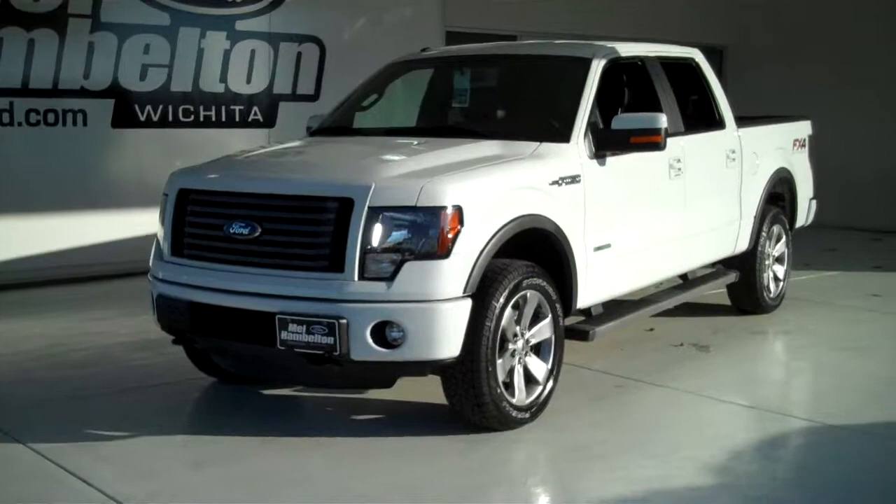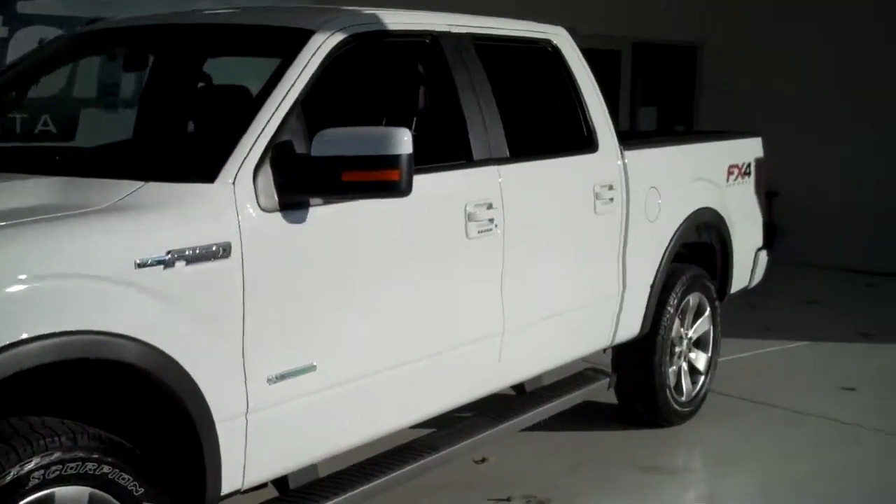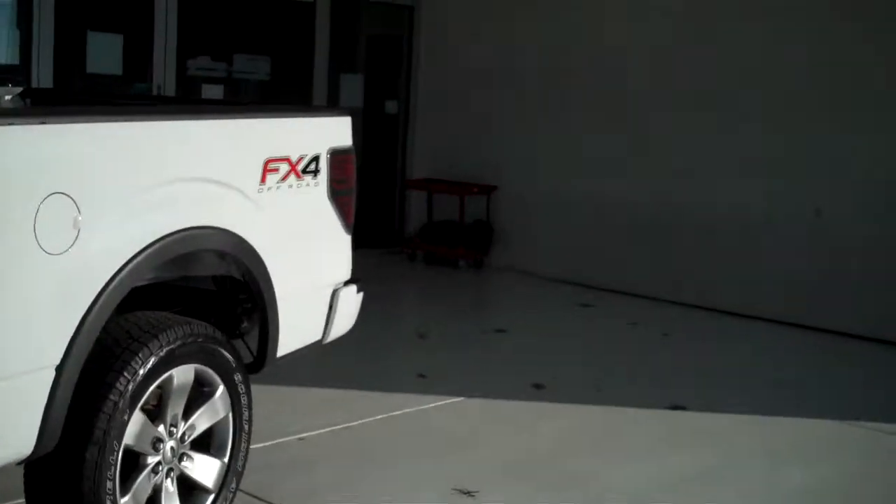Here we have a 2012 Ford F-150. It is the FX4 off-road package, white in color, and it is brand new. Everything is in brand new condition.